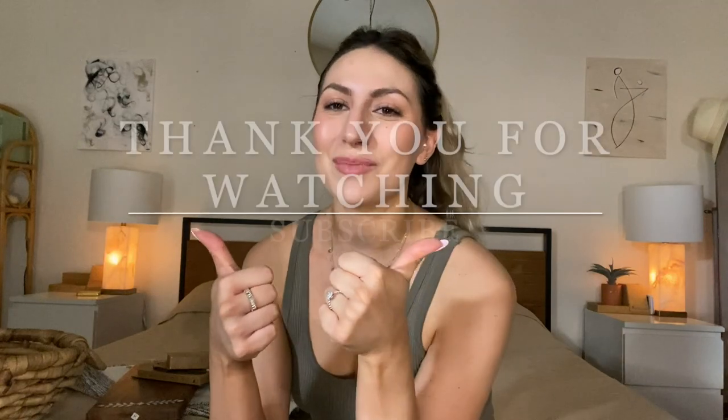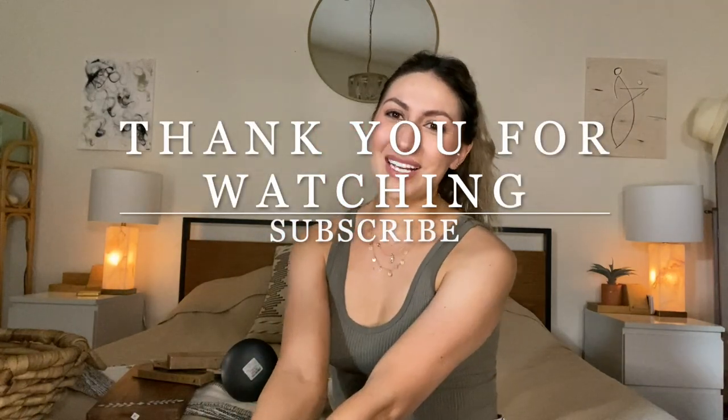And yeah, that is it for what we found at HomeGoods today. I hope you guys enjoyed. Don't forget to like and subscribe, and we'll see you in the next one.